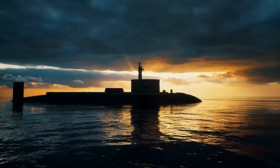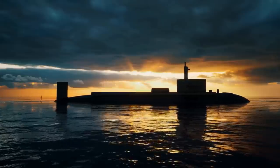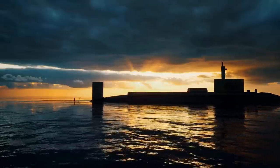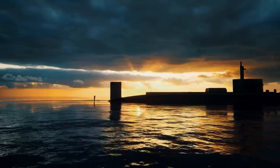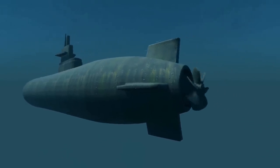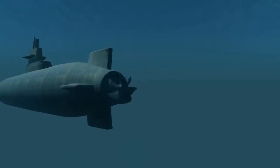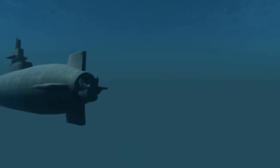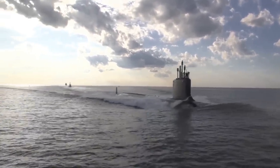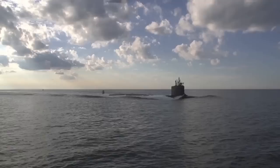The class comprises only three submarines: USS Seawolf (SSN-21), USS Connecticut (SSN-22), and USS Jimmy Carter (SSN-23). These submarines are named after the USS Seawolf, a submarine that served during World War II and was known for its daring and successful missions. The Seawolf-class submarines are known for their stealthy design, which makes them incredibly difficult to detect by enemy forces.